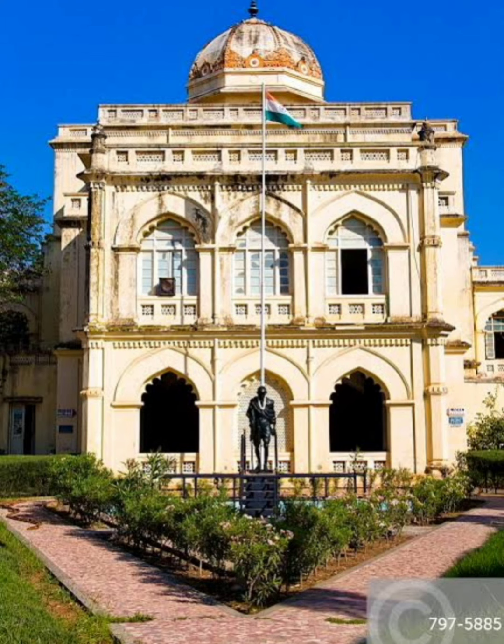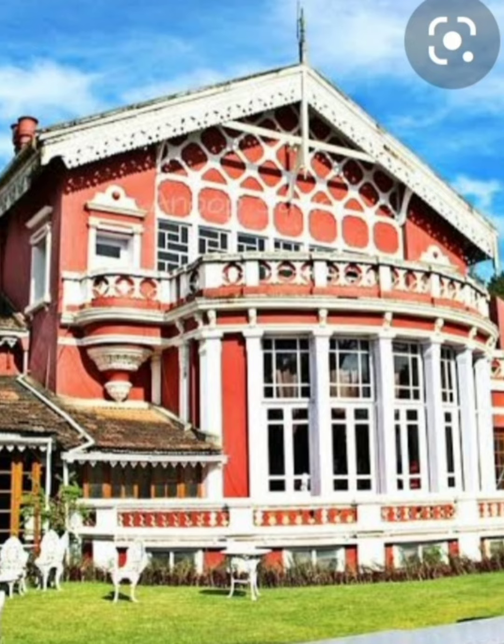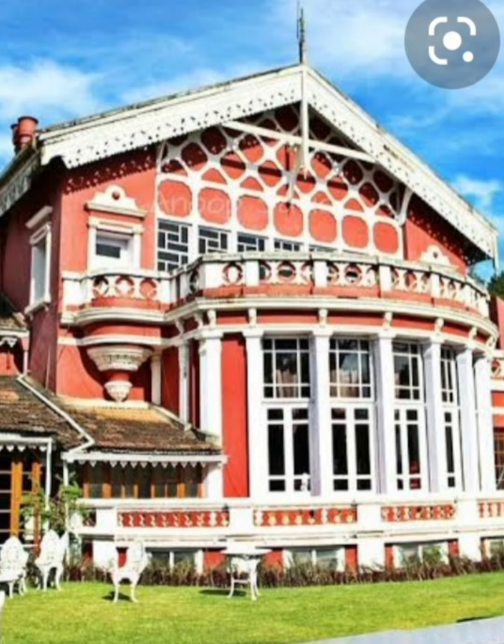Thirumalai Nayakar Palace was the summer residence of Queen Rani Mangamal of the Nayakar dynasty. It is located in Madurai. Fernhills Palace in Ooty served as the summer palace for the kings of Mysore. Thank you children.